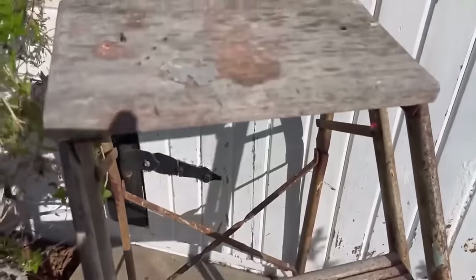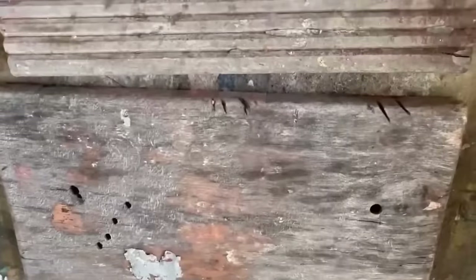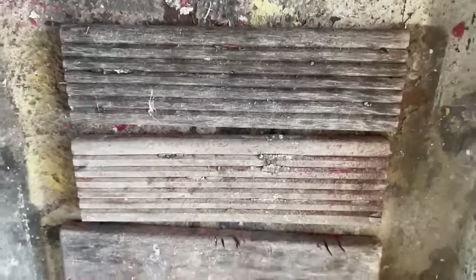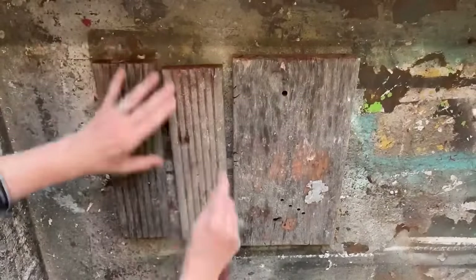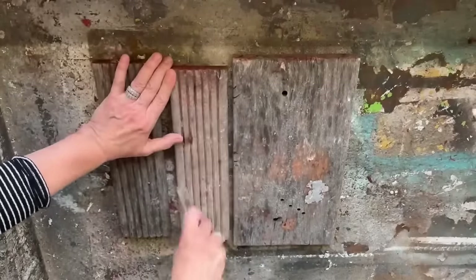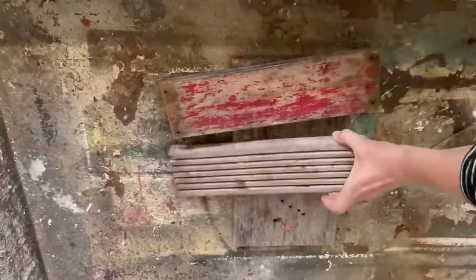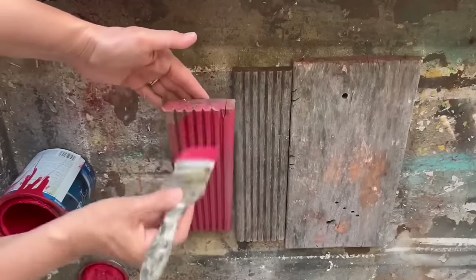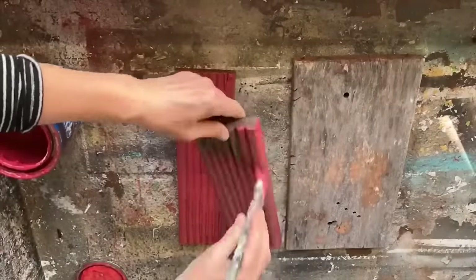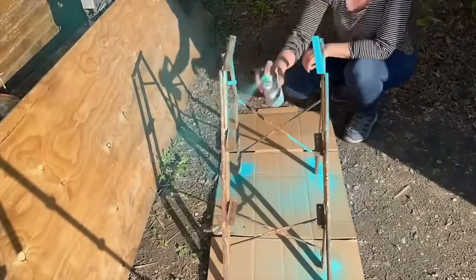One of my favorite dump finds for my outdoor patio was an old footstool in really rough shape. I took off all the steps, cleaned them thoroughly, and the metal needed painting too. I used that beautiful red color — the same red leftover from the table project — on the steps. For the metal frame I picked a beautiful turquoise color.